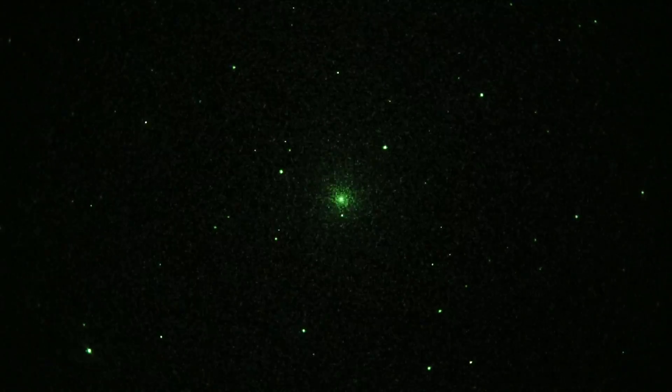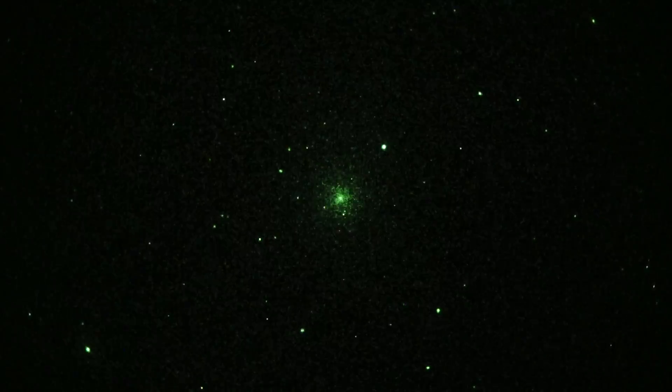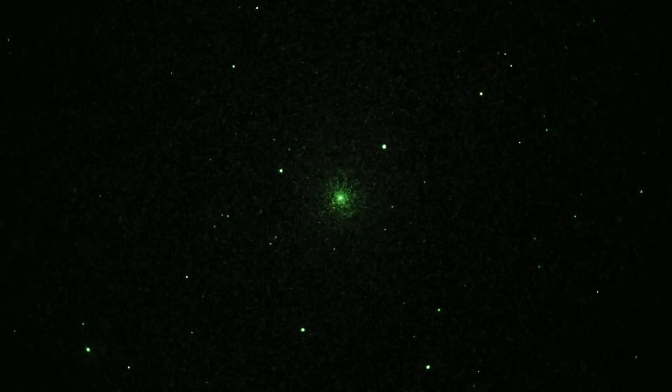Camera settings are a 40th of a second shutter. ISO is 4000, not too high. Telescope is an Astrophysics 155mm f/7 refractor. Magnification is about 22 power.